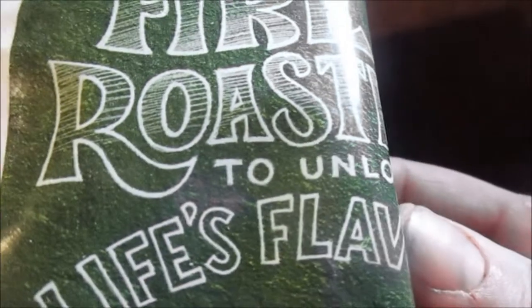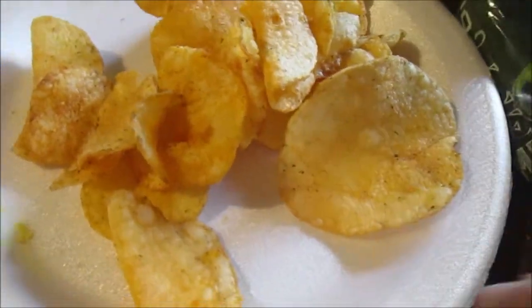The bag says 'Fire roasted to unlock flavor, unlock life' — jalapeño is the spice of life, let your taste buds feel alive. Alright, this is Red Rock Deli Fire Roasted Jalapeño Kettle Style Potato Chips.